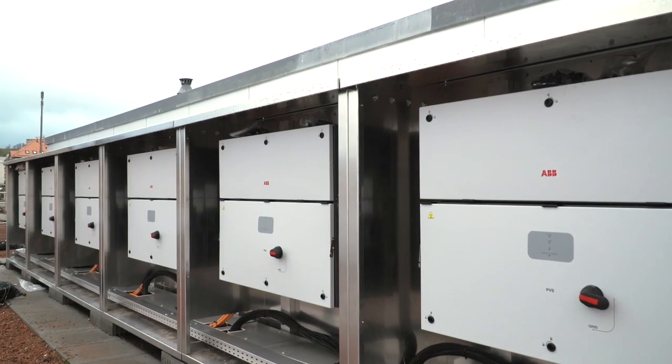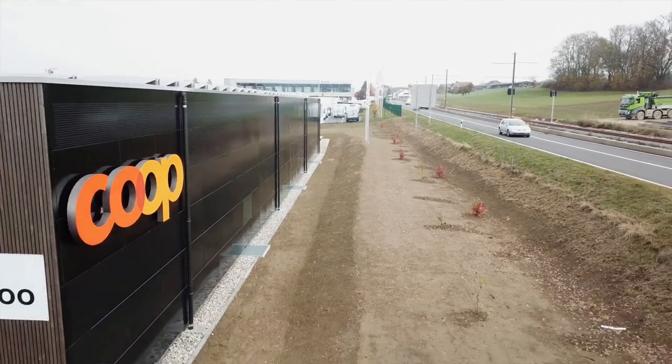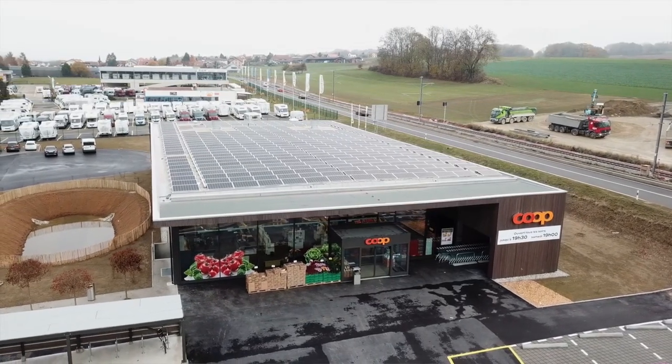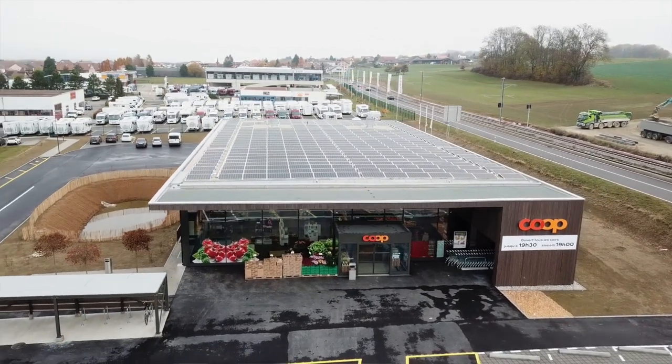It's a project that relies on cutting-edge solar inverter technology from ABB. With these installed, Co-op has been able to reach an energy self-consumption rate of 90%. But they say the benefits aren't just environmental, they're also economic.